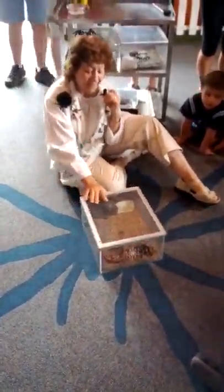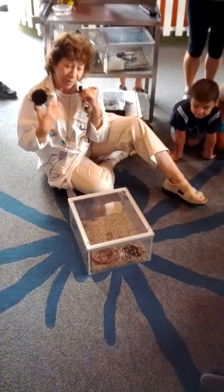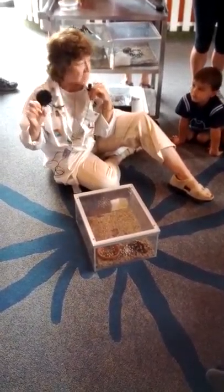This is Diana, and I'm Ethel, and we're both volunteers, sort of, at the Insect Zoo.